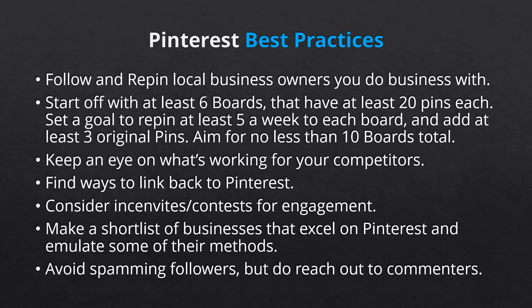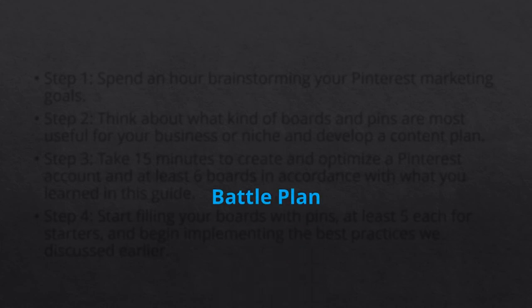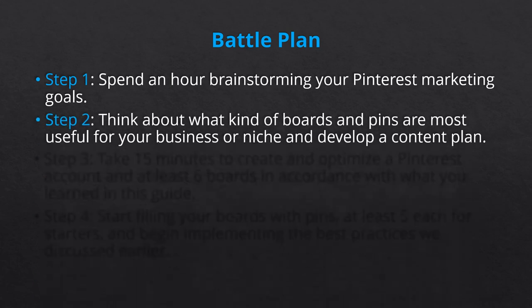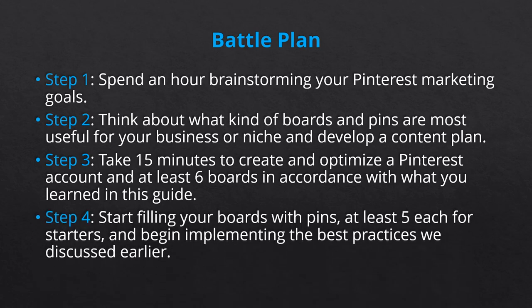Now as great as all this info is, it's not going to be of any use to you or your business if you don't apply what you've learned. So roll up your sleeves and get ready to execute the steps in the following battle plan. Step one, spend an hour brainstorming your Pinterest marketing goals. Step two, think about what kind of boards and pins are most useful for your business or niche and develop a content plan. Step three, take 15 minutes to create and optimize a Pinterest account and at least six boards in accordance with what you learned in this guide. Step four, start filling your boards with pins, at least five each for starters, and begin implementing the best practices we discussed earlier.